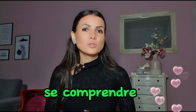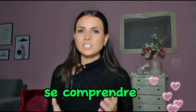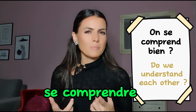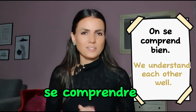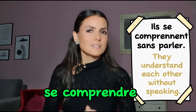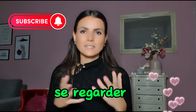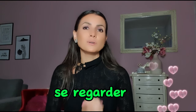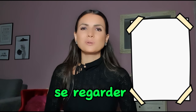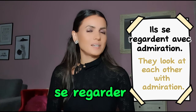Next is se comprendre. Comprendre means 'to understand', so se comprendre means 'to understand each other'. On se comprend bien — we understand each other well. Ils se comprennent sans parler — they understand each other without speaking. Next is se regarder. Regarder means 'to watch' or 'to look at', so se regarder means 'to look at each other'. On se regarde dans les yeux; ils se regardent avec admiration.